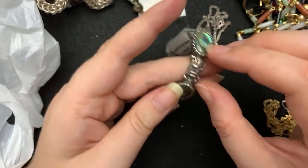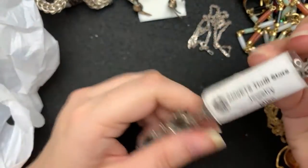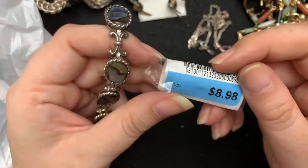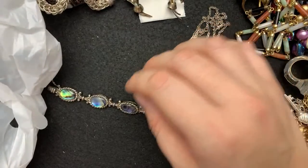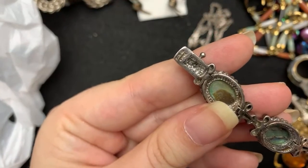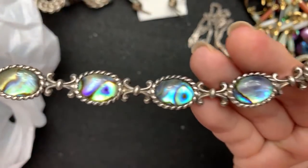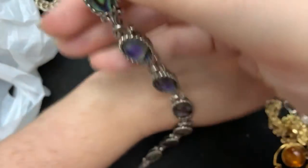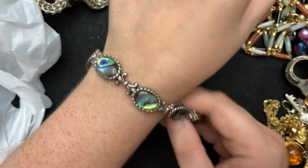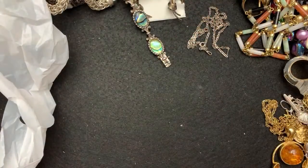Then I got this — I thought this was gorgeous. This one was nine dollars. It is marked 925, China, and it is abalone. I have noticed abalone seems to be pretty popular right now — even not set in sterling, it's a really nice look. I know my sister loves it. She would probably love that bracelet. I love it.